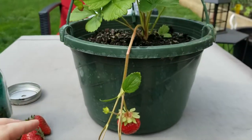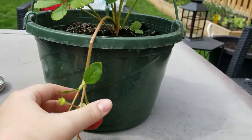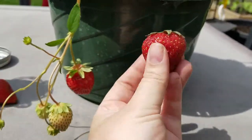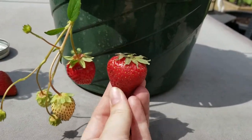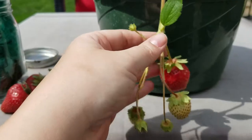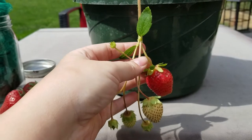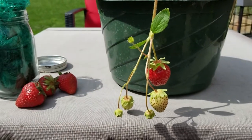The other type we have are the Ever Bearing. These ones are going to be a little bit smaller of a fruit, as you can see in comparison to size here. The Ever Bearing are going to produce all season — typically from May all the way until October if you're lucky.